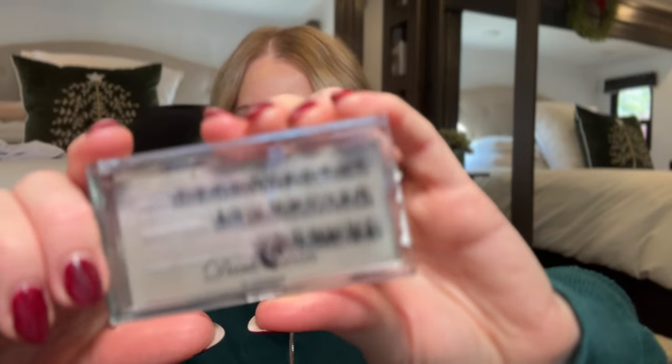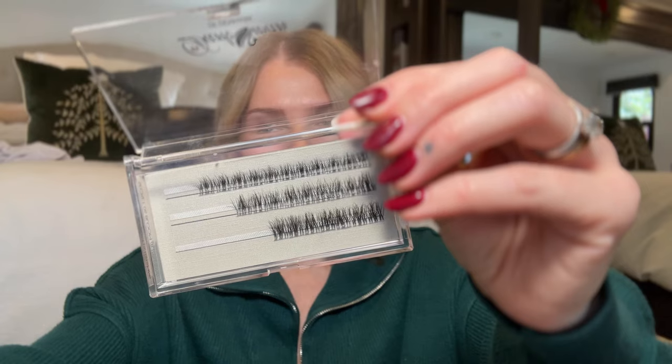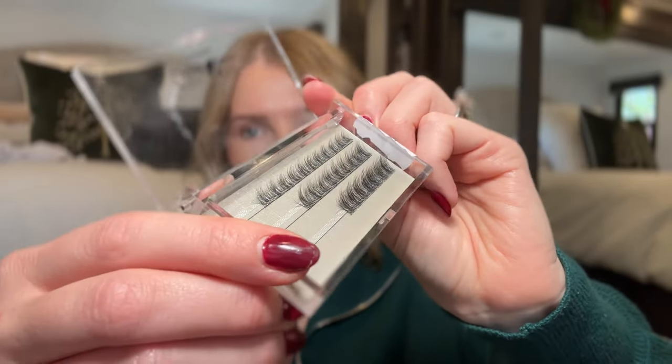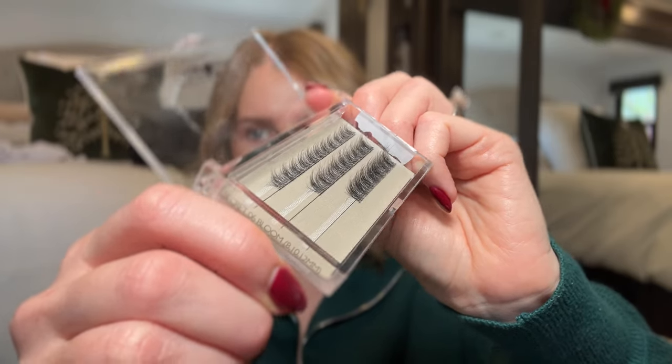Now we can do the lashes. I'm doing a new style from Dark Swan of Denmark — their style Bloom. It is so stunning and beautiful. This is the short mix, so there are sizes 8, 10, and 12. If you want longer you'd get the long mix. I love these because they have density at the base and are super wispy at the tips — just a gorgeous lash with a little bit of fluffiness. I'm going to grab my Lash Links glue and run it along the base.